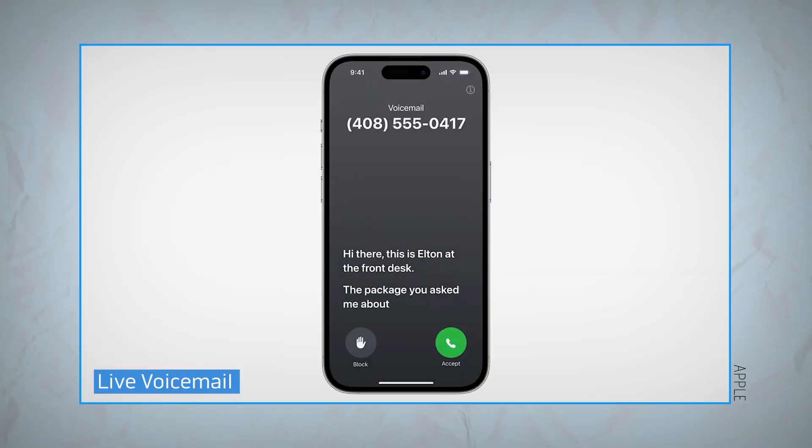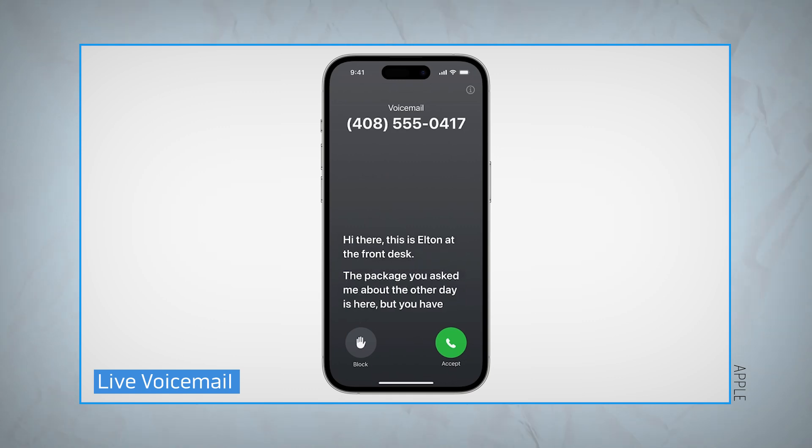When a call goes to voicemail in iOS 17, you'll now be able to see a transcription of what your caller is saying pop up on your phone. It gives you a chance to double check who's trying to give you a call and the option to pick up if you want.